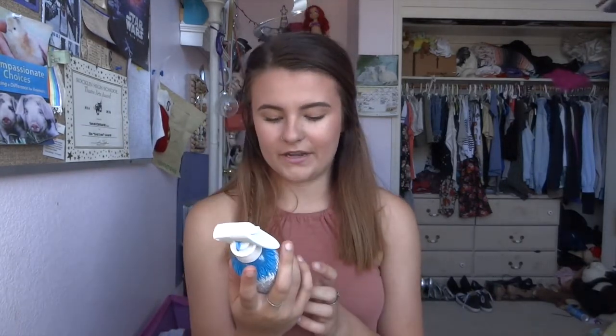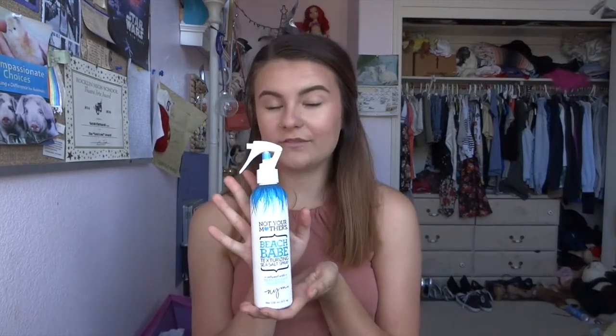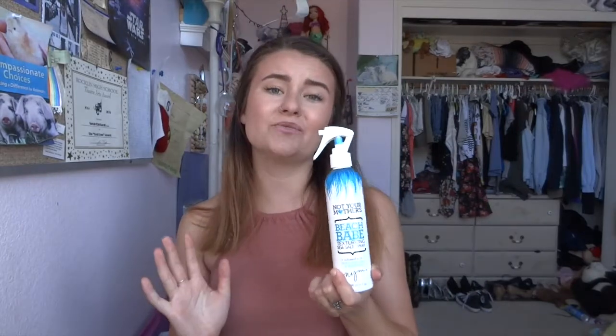First we're starting with beauty products. This summer my mom bought this — which is ironic because it says 'Not Your Mother's' beach spray — but it's basically a texturizing sea salt spray. Pretty sure it's from Safeway. I have naturally really thick straight hair so I like to give it a little spritz. I did it today — you can't really tell — but it gives it a little volume, and it helps when you braid your hair and take it out. It just gives a little texture and I'm obsessed with it.